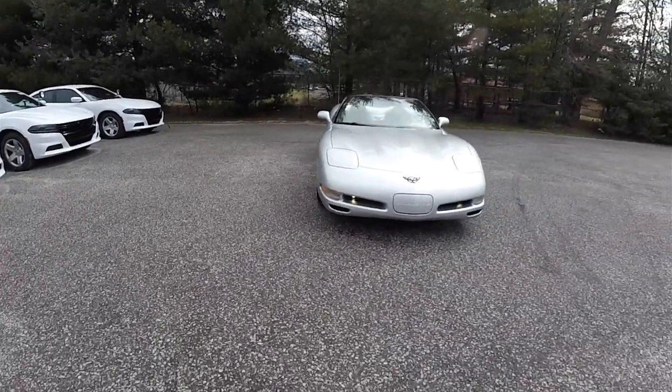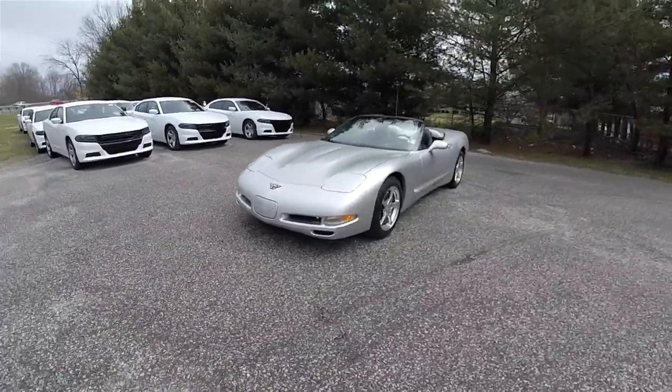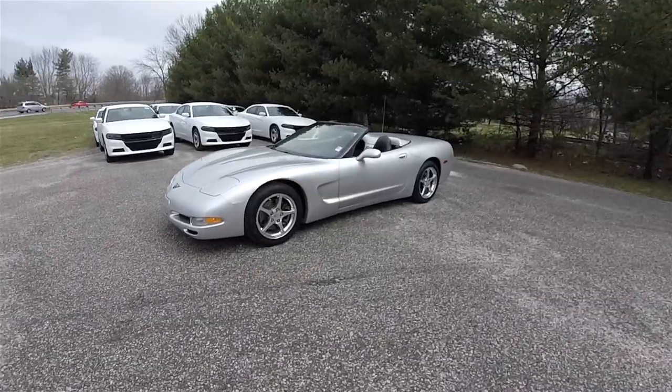Hello everyone, today we're going to take a quick walk around and look at this very nice and very well equipped 2001 Chevrolet Corvette C5 Convertible.